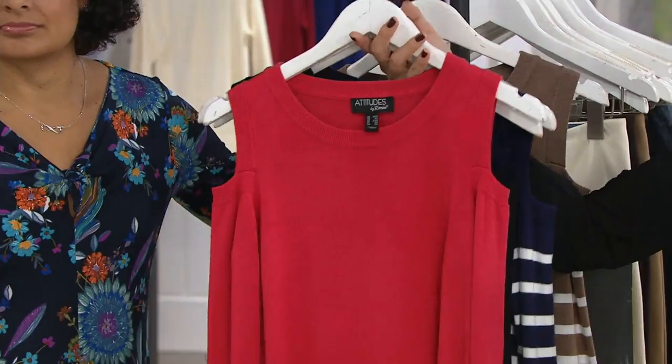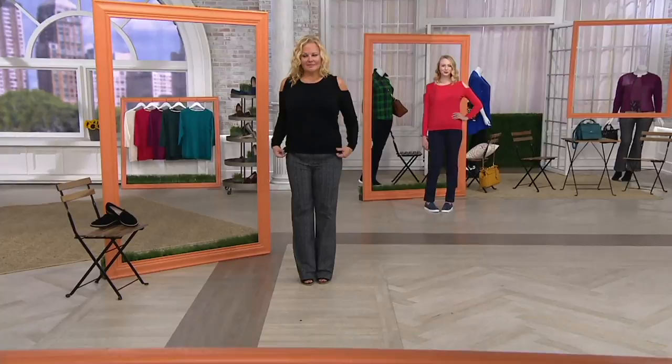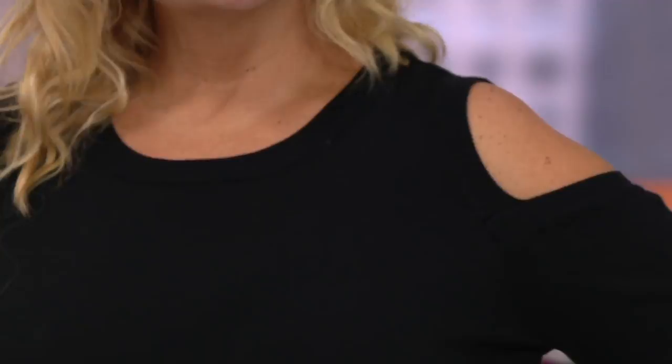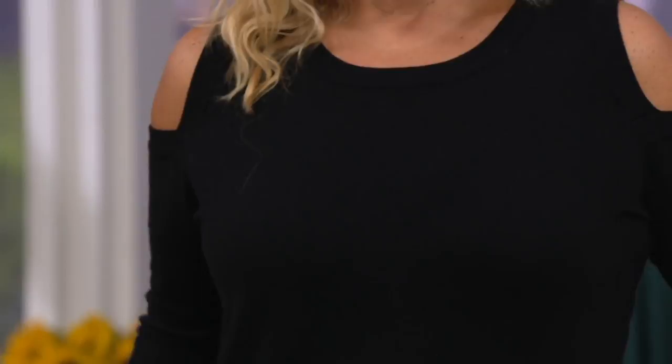I just want you to understand where that cold shoulder is starting and stopping, so you can see you're not going to be showing off anything we're uncomfortable with on our arms. This highlights the shoulder area — a small part of the shoulder area, which is the most flattering part no matter the size of your arms. Great structure, great coverage. You don't have to wear anything special — it just glides over. Traditional top length, 23 to 27 inches.